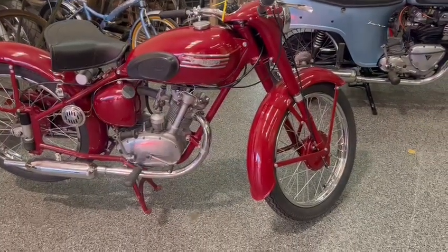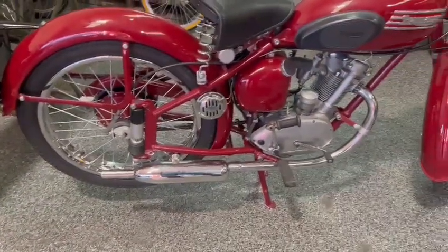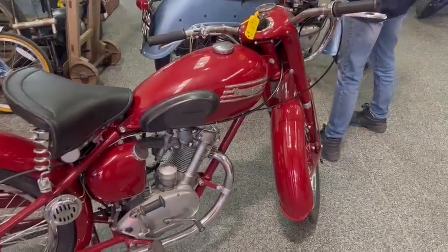Yeah, very lovely on the paintwork, good chrome, wheels are superb, exhaust nice and tidy, engine casings are nice and clean, lovely seat. Yeah, been very well restored — looks a really nice little thing.